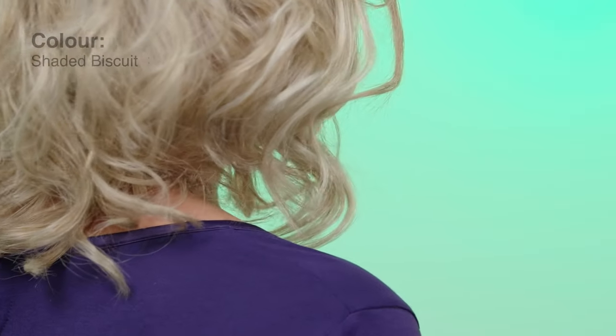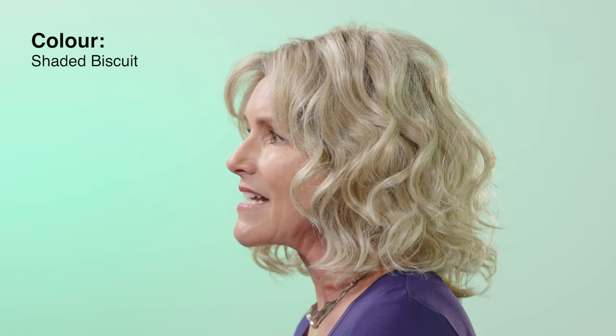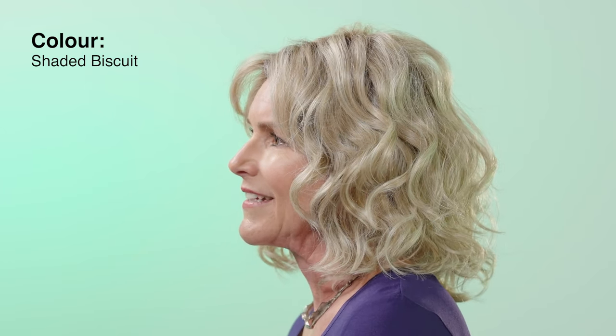I'm wearing the best-selling colour Shaded Biscuit, which is a cool ashy platinum blonde with sandy highlights to add some warmth. The Editor's Pick is a triumph of styling and comfort and it certainly ticks all of our boxes. If you're looking for a beach wave style with face flattering layers then this could be the style for you.